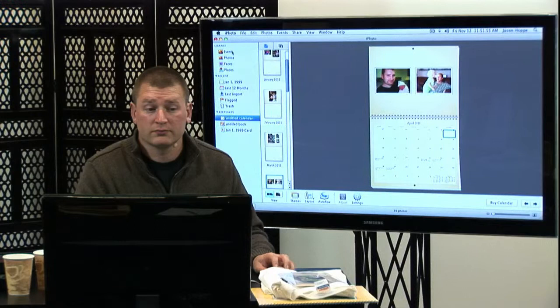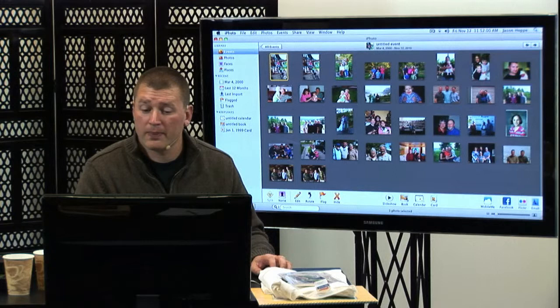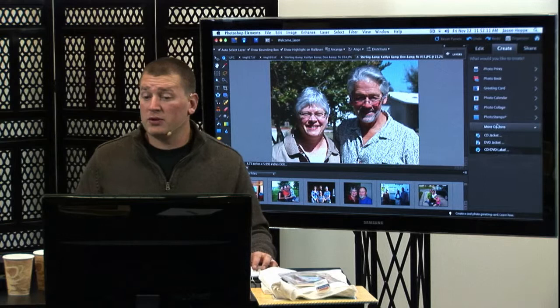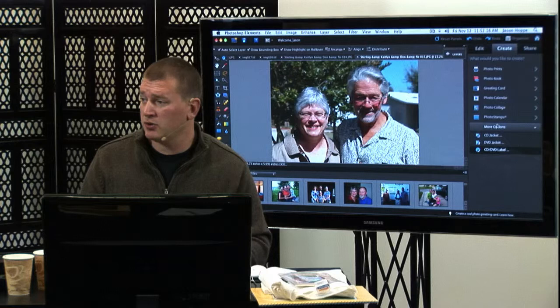I also want to mention that Lightroom has a similar feature. So if you don't have a Mac and you do have Lightroom, you still have a chance. I think you can put a song to it as well in Lightroom. You can create a lot of these and a lot of different places have this — you can do this online, you can do this with a lot of your software.